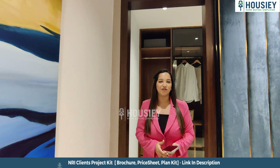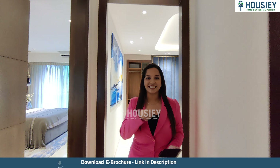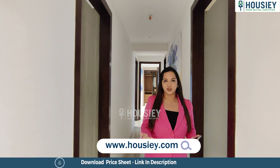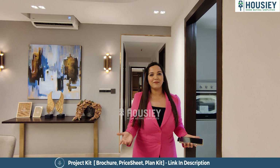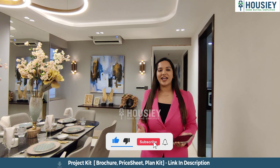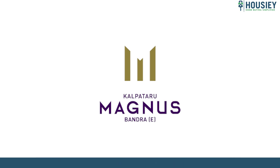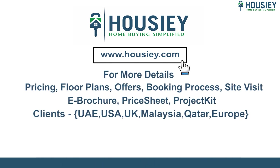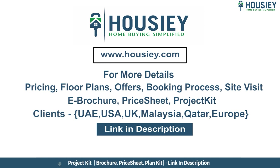How did you like the flat tour? Let us know in the comments section. To download the e-brochure, click on the link in the description. For details about this or any other project, register on Housey.com. Have you purchased a flat from this builder before? Let us know in the comments — your feedback is important for us and our viewers. If you liked this video, press like, share, and subscribe to Housey. For pricing, plans, offers, booking process, or a site visit, click the link in the description. NRI clients can also connect with us on the same link.